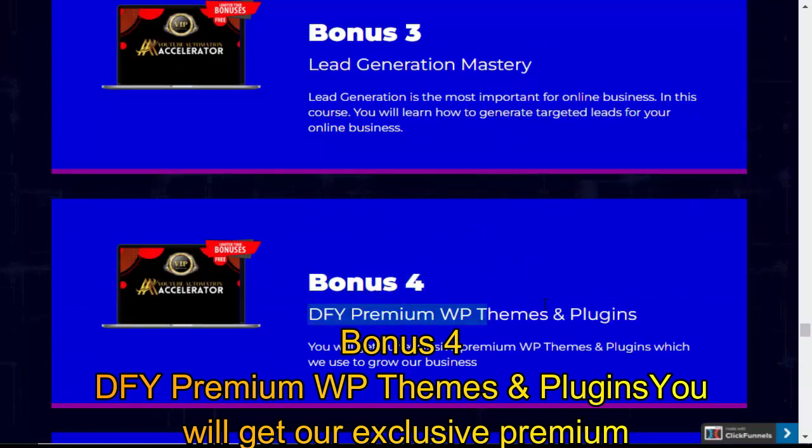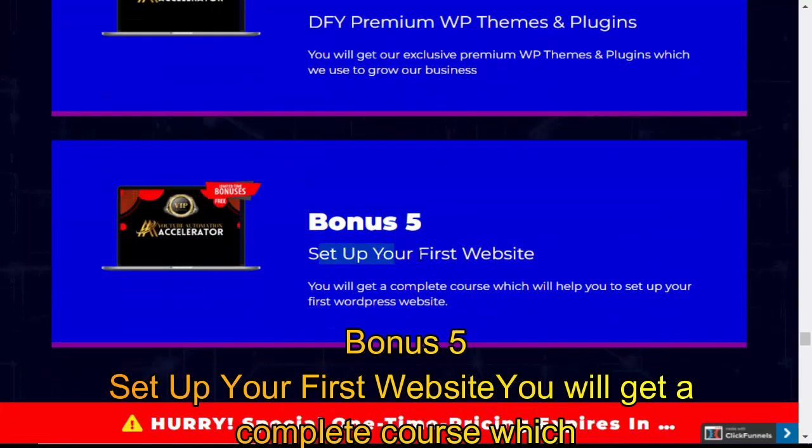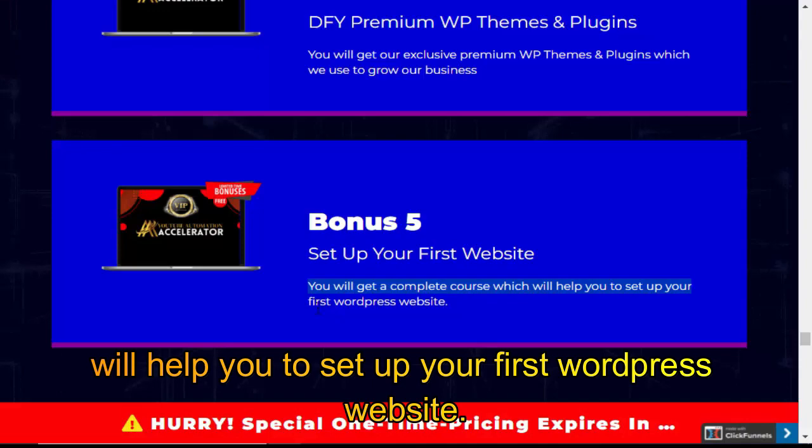Bonus 4: DFY Premium WP Themes and Plugins — you will get our exclusive premium WordPress themes and plugins, which we use to grow our business. Bonus 5: Set Up Your First Website — you will get a complete course to help you set up your first WordPress website.